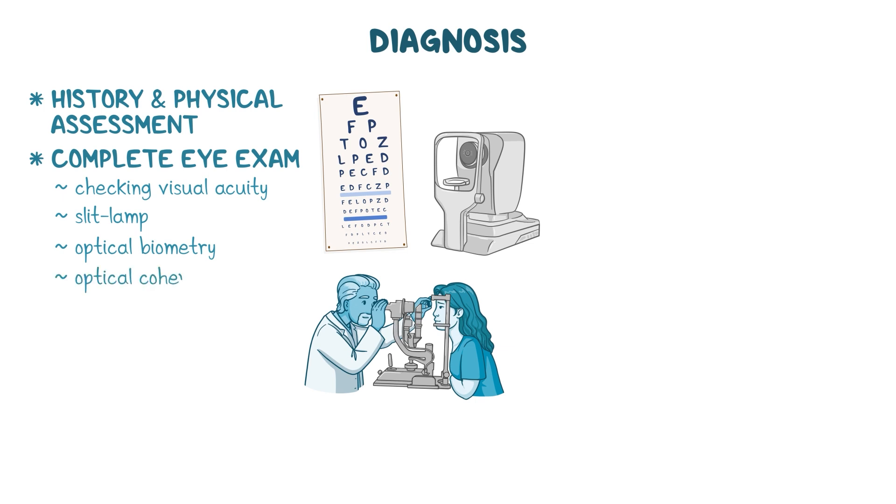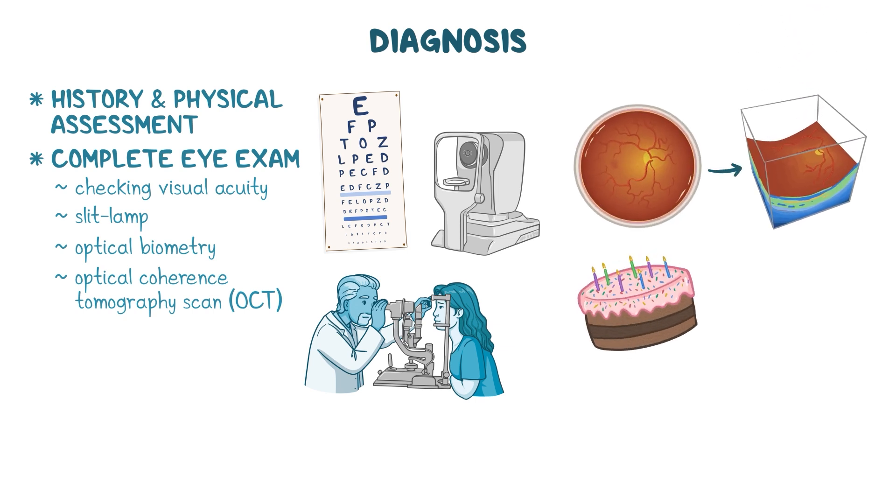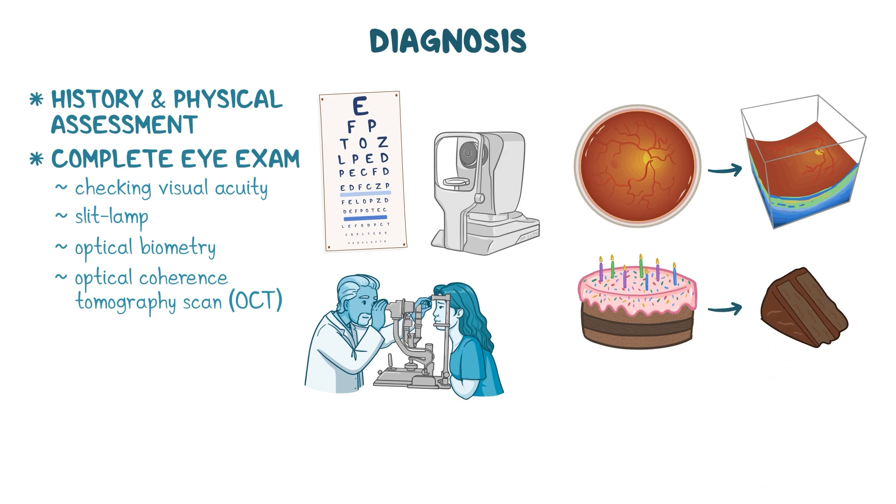Testing may also include an optical coherence tomography scan, or OCT for short. OCT is especially useful to detect retinal anomalies, as it allows clinicians to get a cross-sectional view of the retina, much like slicing a cake to see the inside layers.